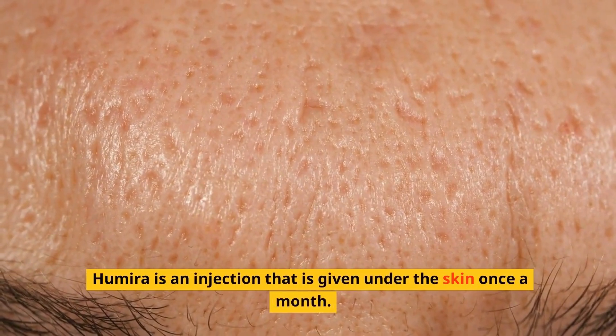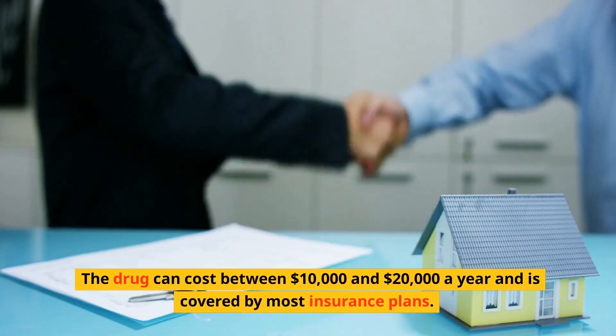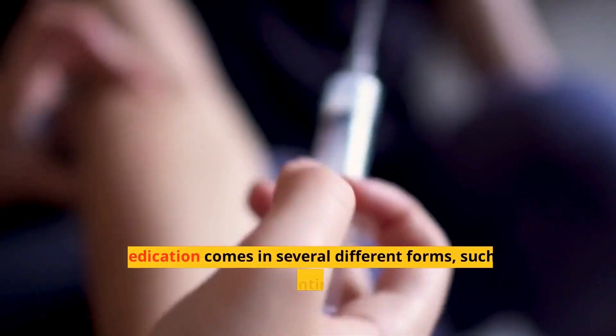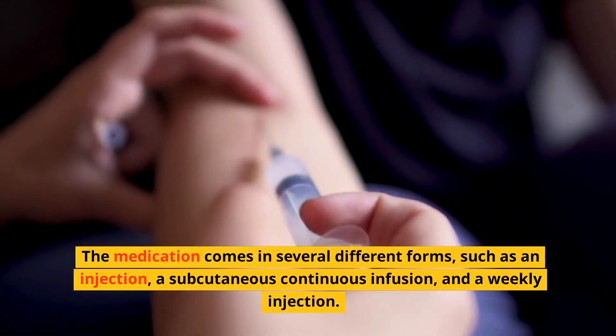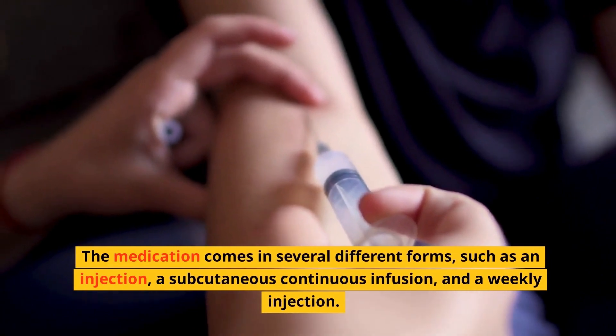Humira is an injection that is given under the skin once a month. The drug can cost between $10,000 and $20,000 a year and is covered by most insurance plans. The medication comes in several different forms, such as an injection, a subcutaneous continuous infusion, and a weekly injection.